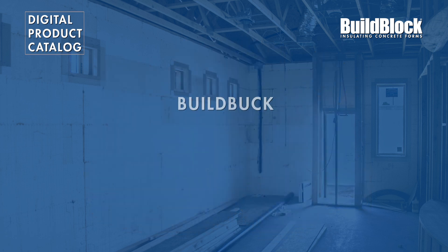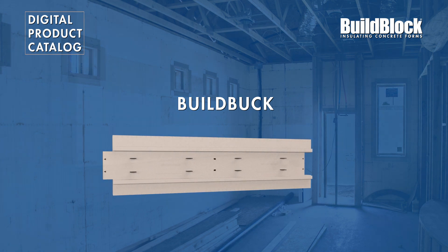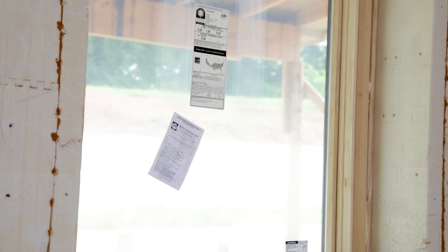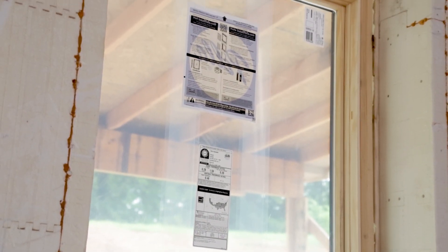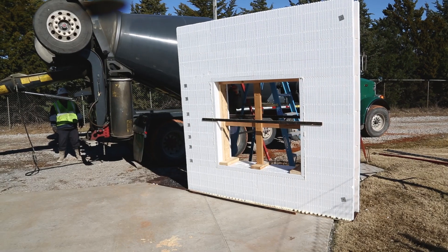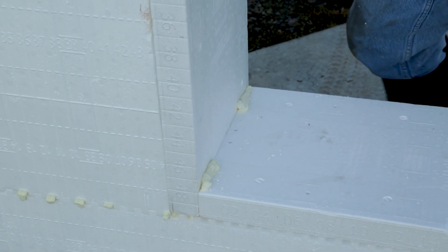In this video, we will cover BuildBuck, our ICF bucking solution. When building with ICFs, it is important to buck any openings such as doors or windows. Proper bucking keeps the concrete inside the wall during the pour and provides attachment points for doors and windows. BuildBuck ICF bucking is an integrated ICF bucking solution for residential and commercial projects.